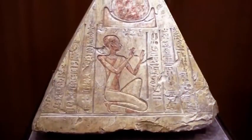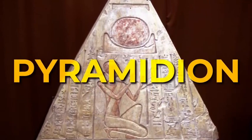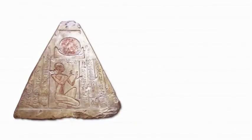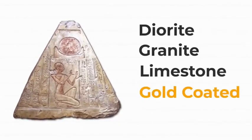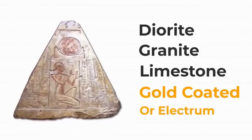The capstone, also known as the topstone or pyramidium, was typically the last item to be added to a pyramid when it was constructed. Capstones were typically composed of diorite, granite, or very fine limestone during the Old Kingdom and coated in gold or electrum. By the Middle Kingdom and the end of the Pyramid Age, they were usually built of granite and edged with writings and symbols.